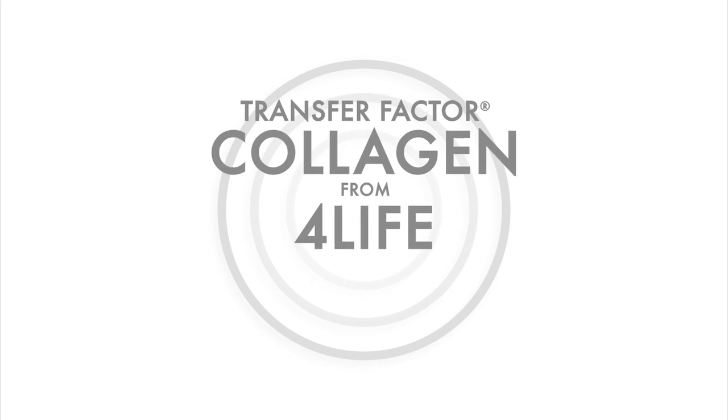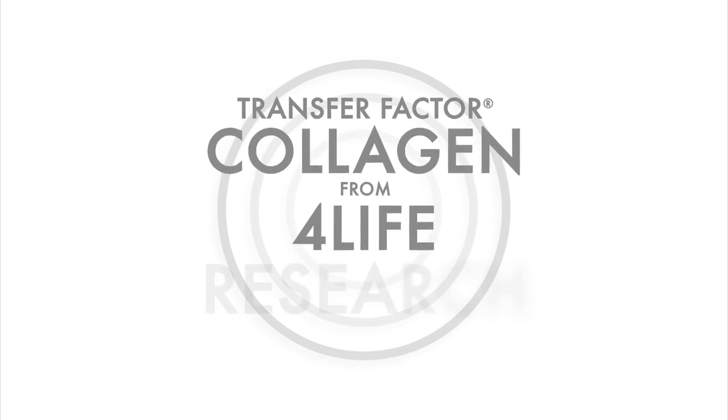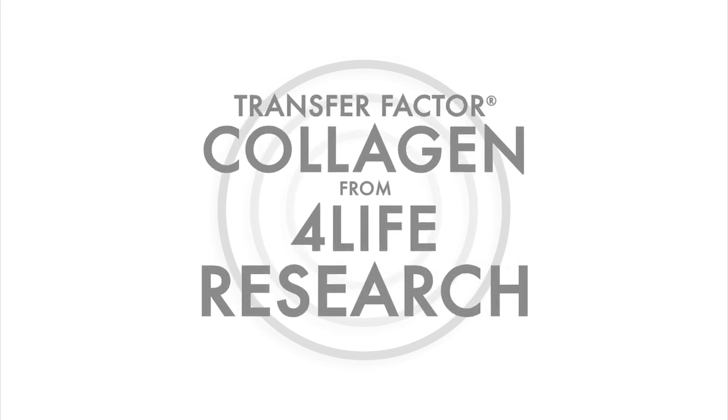Research is really the very heart of what we do at 4Life. In fact, it's why we call ourselves 4Life Research. There were really a number of aspects that made this clinical study exceptional, and more importantly, really put transfer factor collagen to the test.